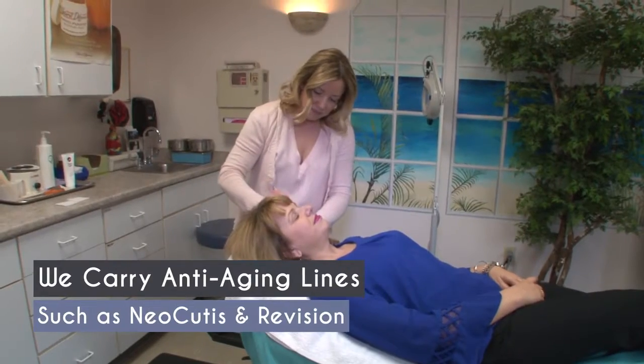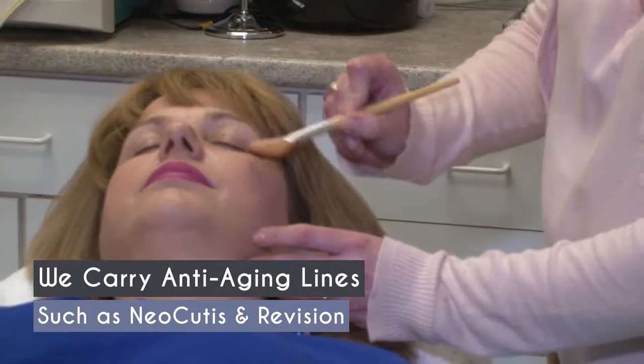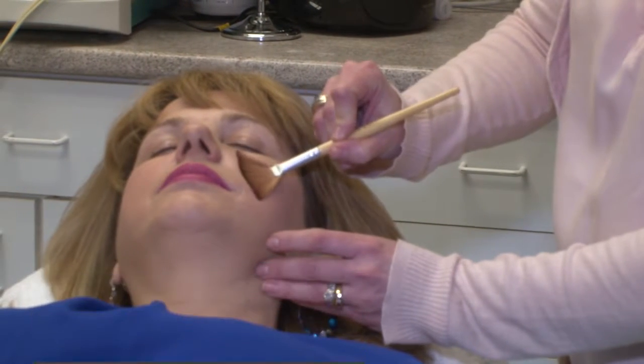We have quite a few different product lines that we recommend to our clients. One is our Sunline. We also carry a great anti-aging line called Neocutis, and we also have our line Revision.